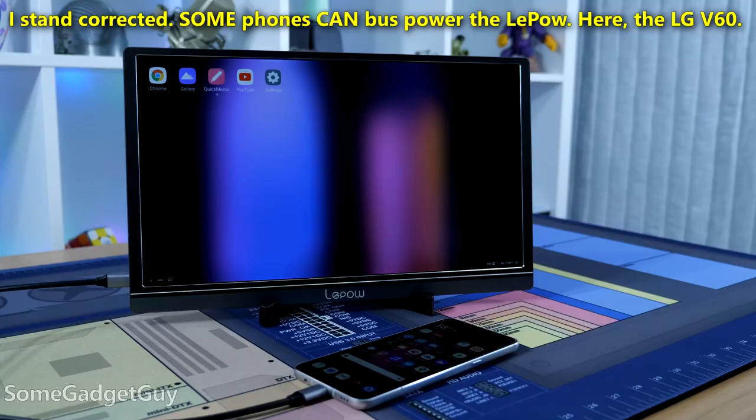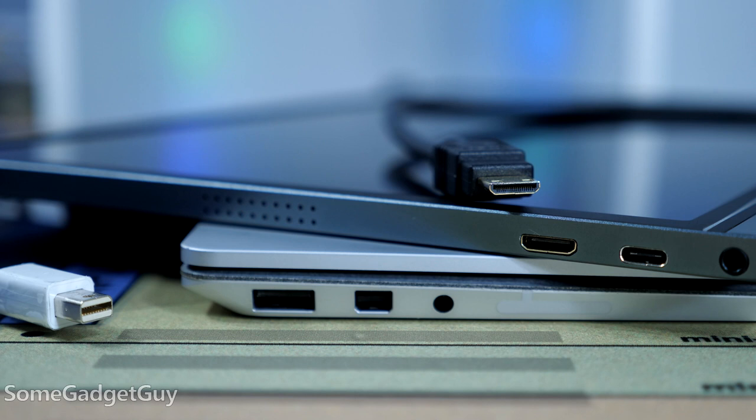Ditto hooking up a phone, console, or camera — you've got to find a separate solution for power. The power draw isn't very heavy; most consumer phone chargers or portable batteries can fire this up just fine. It's just extra cable management, and that kind of eats away at the ease of use.